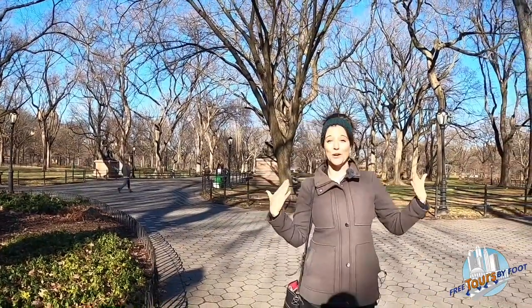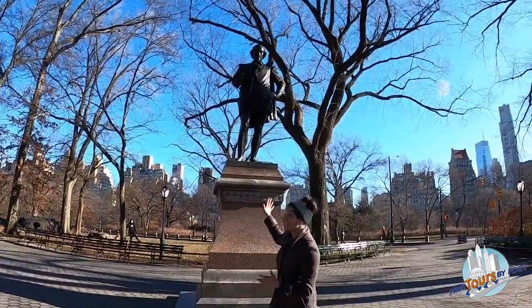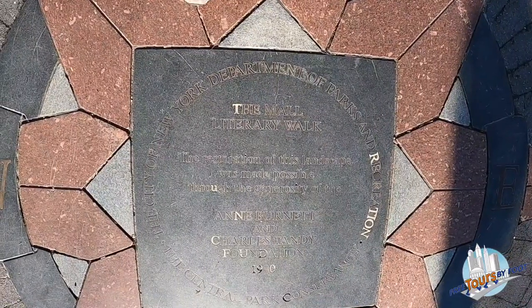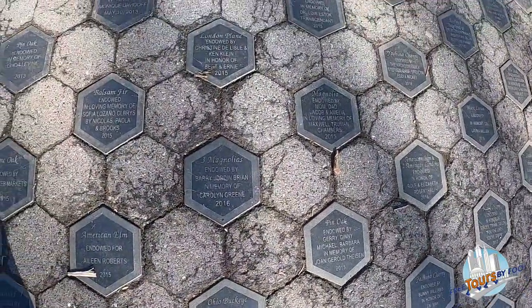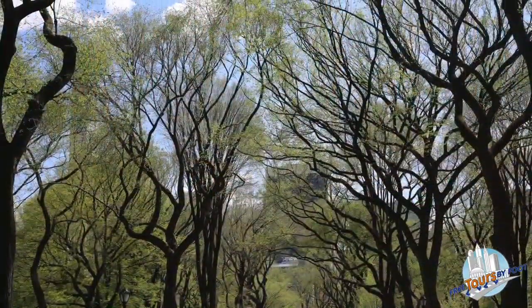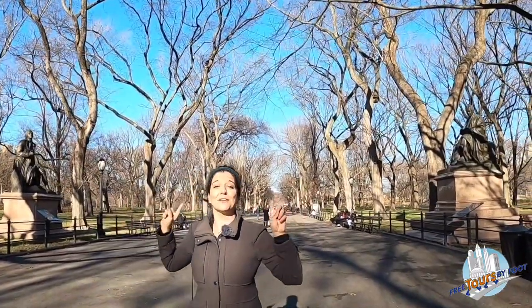People also refer to this area as the Literary Walk because there are statues of great literary figures right along this stretch. The first one here is William Shakespeare, and as we go up you'll see Robert Burns on one side and Walter Scott on the other. The other unique thing about this area is this beautiful canopy of trees — one of the most filmed and photographed parts of the entire park. These trees on either side are American elm trees, which are extremely rare these days. Most elm trees in the United States were killed by Dutch elm disease, so these are very carefully protected and preserved.